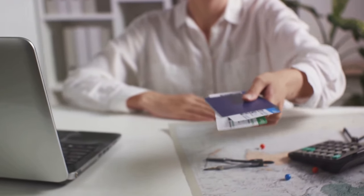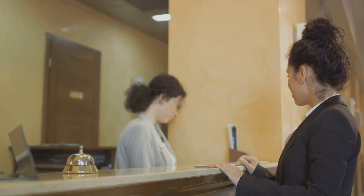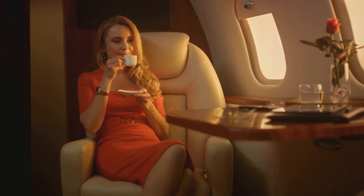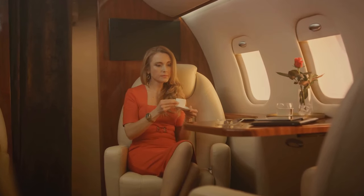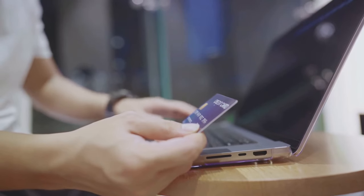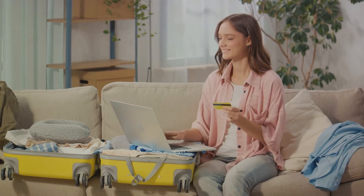Travel rewards credit cards can help you turn ordinary purchases into extraordinary travel experiences. You're buying groceries, filling up your gas tank, or paying your monthly bills — these are everyday expenses. But with a travel rewards credit card, these regular purchases can become your next vacation. These cards allow you to earn points or miles for every dollar you spend, and the beauty of it is you're not spending any extra money. The points or miles you earn can be redeemed for discounted flights, hotel stays, upgrades, airport lounge access, and even free travel insurance.